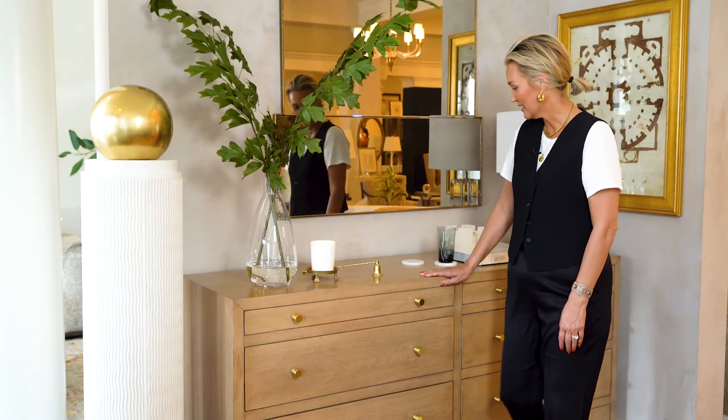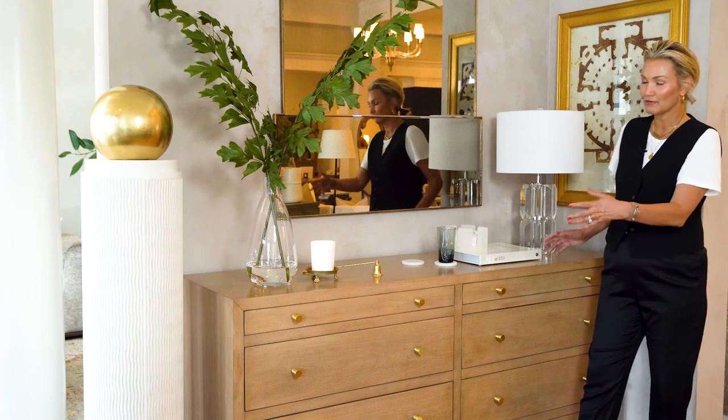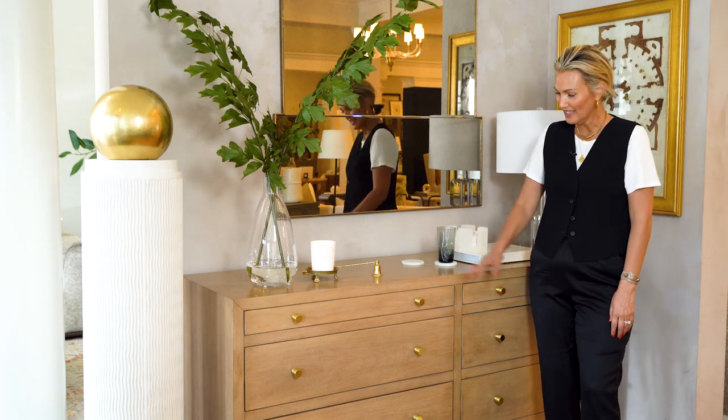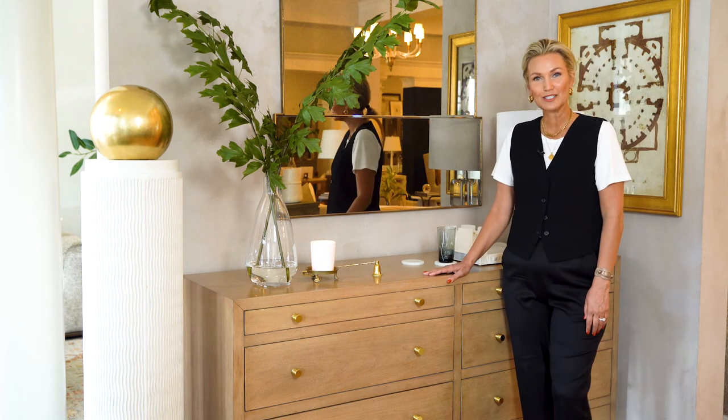We're really excited about Brooklyn. We've got a really nice long length, plenty of room to fold clothes on, style, whatever you like to do. It's got a matching nightstand. This is the Brooklyn Bleached Walnut Dresser.